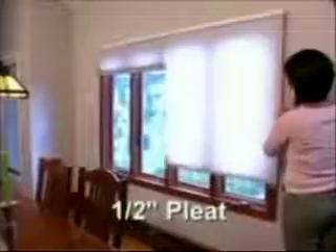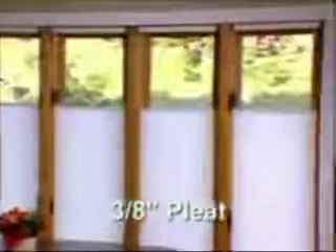Our popular ¾-inch pleat looks at home in any opening, best suited for standard to moderately large windows, in all four opacities with the largest variety of colors and textures. For a trim tailored look in moderately sized windows, our ½-inch pleat offers sophistication in a neutral palette of semi-opaque and opaque woven fabrics. And for smaller windows, our ⅜-inch pleat provides a design of perfect proportion in semi-opaque and opaque fabrics.